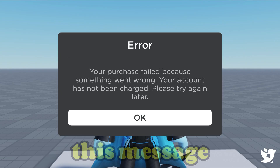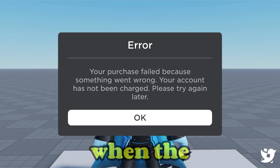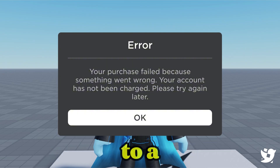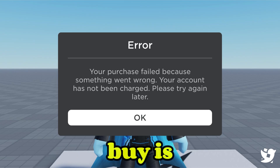So, first off, this message simply means that your payment didn't go through, but no money was taken from your account. It usually pops up when the transaction fails, either due to a temporary glitch, a payment issue, a weak internet connection, or even if the item you're trying to buy is off sale.